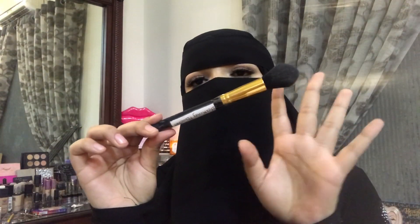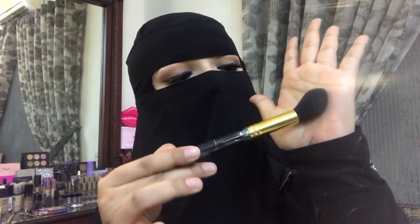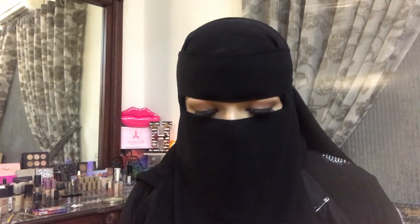Then comes the powder brush, which also doubles as a highlighter brush. The shape is really really nice, very soft, and it has a tilt to it — it fits right under the eyes, on the cheeks, on the nose, for all your highlighting. This is also one of my favorites. I'll tell you honestly which brushes I like and which I don't.